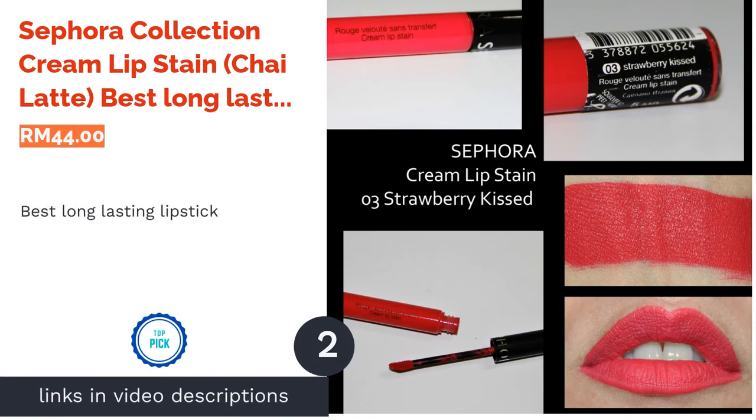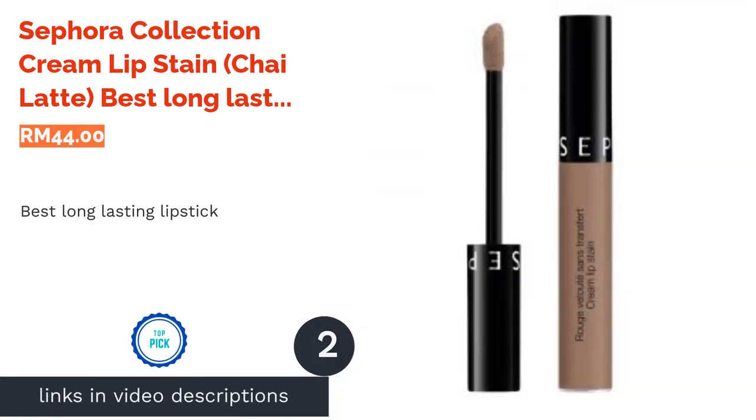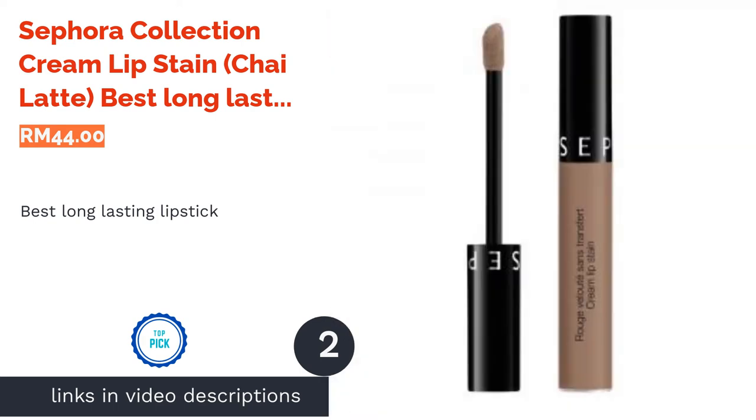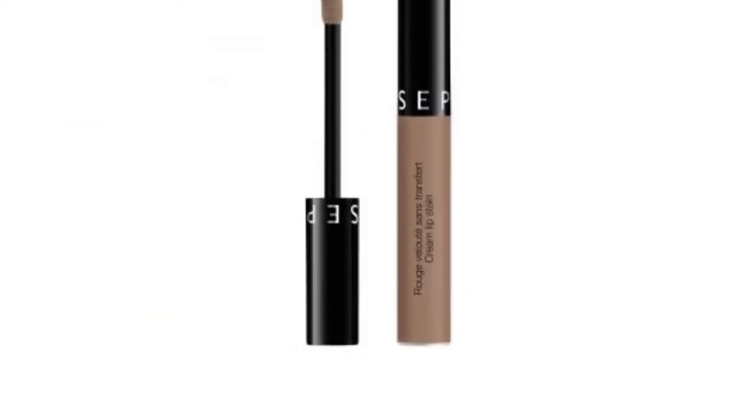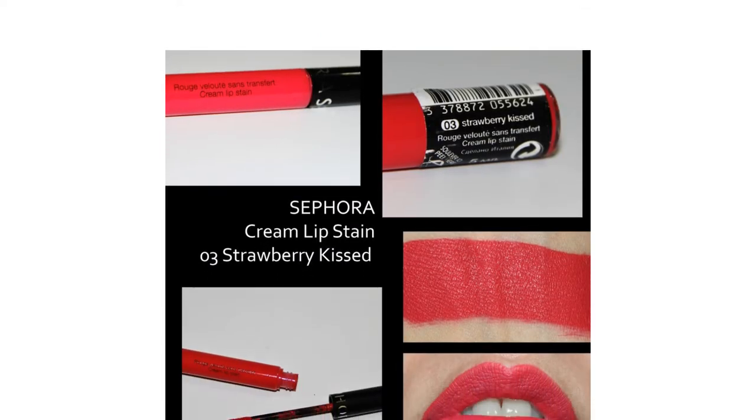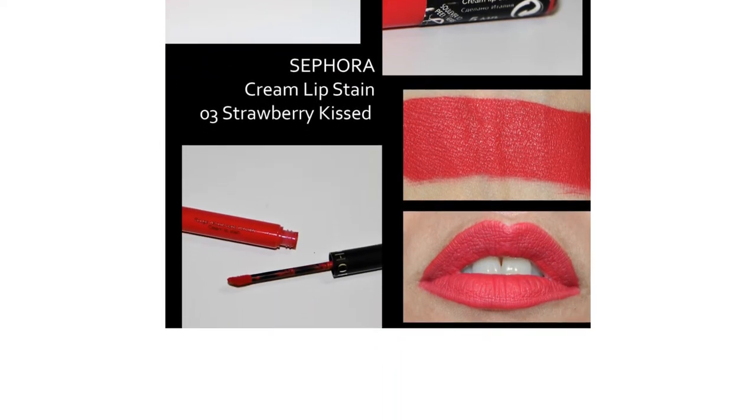The second product on our list is Sephora Collection Cream Lip Stain in Chai Latte — best long-lasting lipstick stain. Treat your pretty lips by giving Sephora's best-selling cream lip stain a try. When applying, this silky lip product goes on creamy and dries off matte.